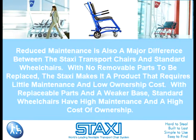Reduced maintenance is also a major difference between the Staxi transport chairs and standard wheelchairs. With no removable parts to be replaced, the Staxi is a product that requires little maintenance and low ownership cost. With replaceable parts and a weaker base, standard wheelchairs have high maintenance and a high cost of ownership.